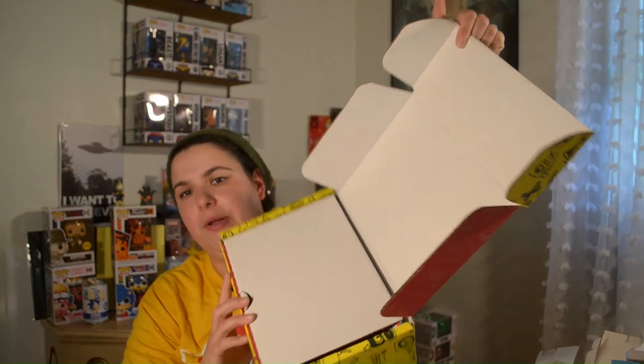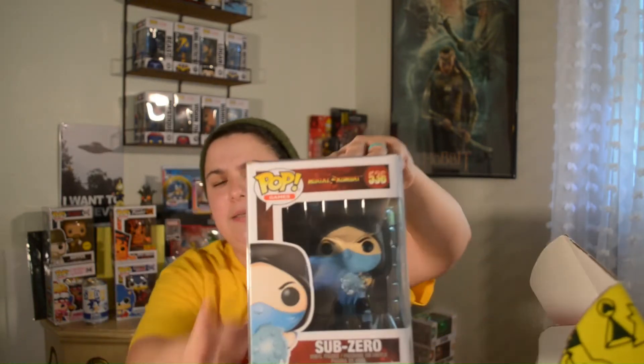All right, keeping the mystery factor going. This is a $15 plus $4 shipping, $19 box. I just hope it's something good this time. I don't feel a sticky note, so I don't think it's a grail — and I got Sub-Zero from Mortal Kombat.